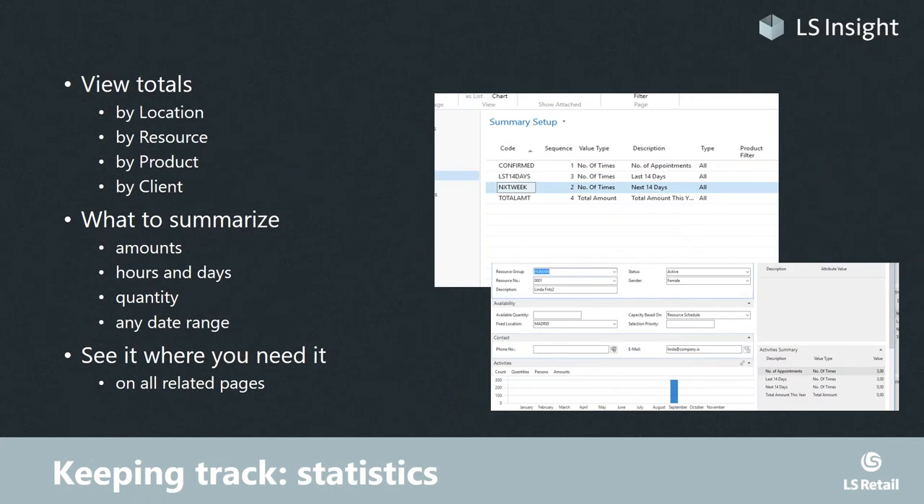As an operator, you want all the numbers — the number of appointments, the amounts, how busy you'll be next week, how busy a resource will be, how many appointments a client has. All these options are quite dynamic; users can set up these summaries any way they want and place what we call fact boxes — on the location card, resource card, product card, and client card. Basically, see it where you need it.